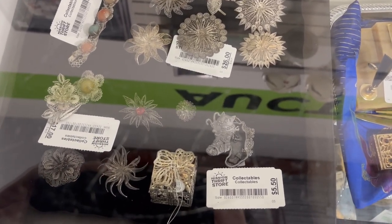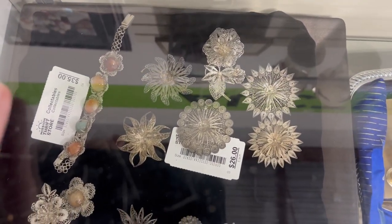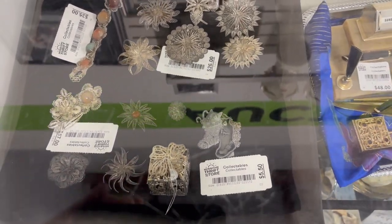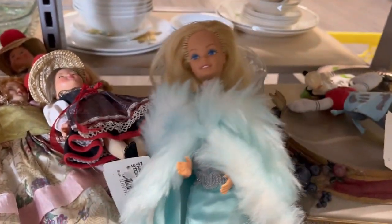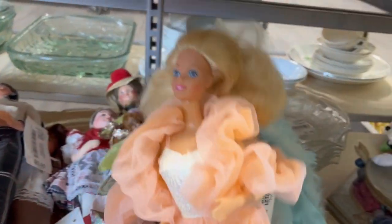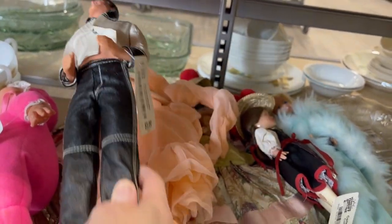Lots of beautiful filigree pieces in the case here. They're all pretty much retail, I believe. Wow, look at that bracelet — it's beautiful. I just spotted some vintage Barbies and I had to show this one with her fancy blue outfit. And this one, she's got a very 1980s dress on. And look at Ken's Rockabilly outfit there — it kind of looks a little bit like Elvis.